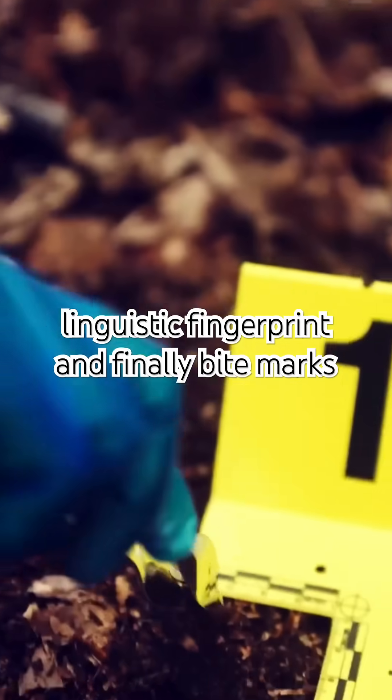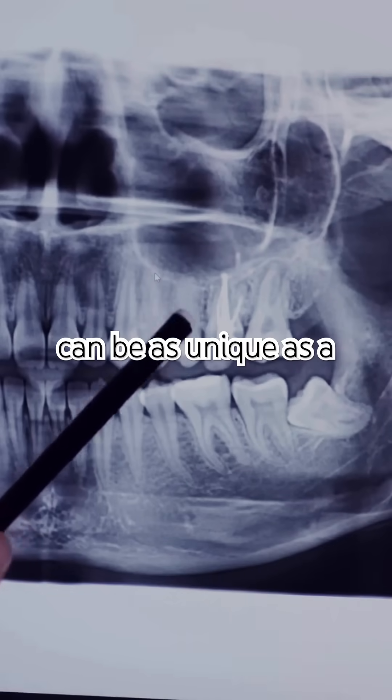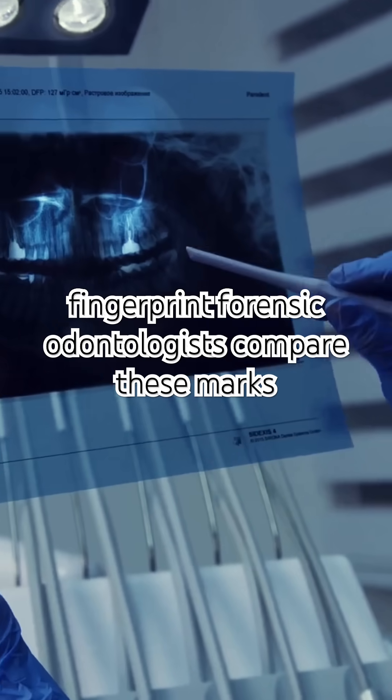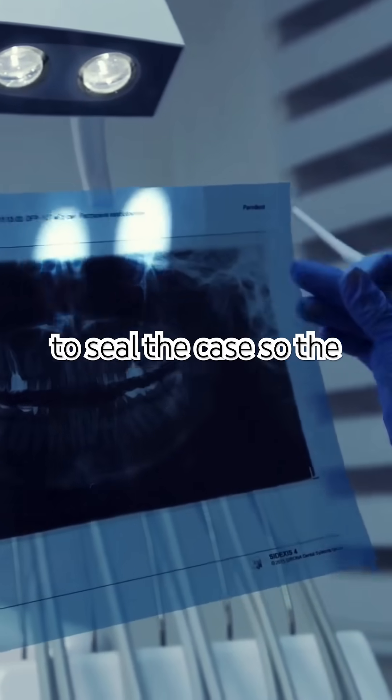And finally, bite marks. Dental impressions left on a victim can be as unique as a fingerprint. Forensic odontologists compare these marks to a suspect's dental records, helping to seal the case.